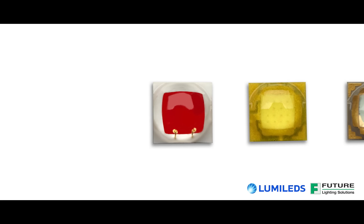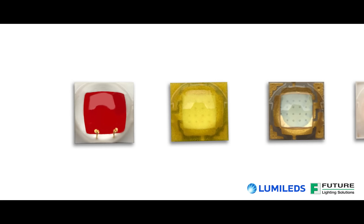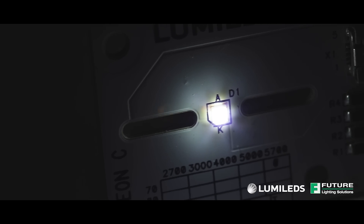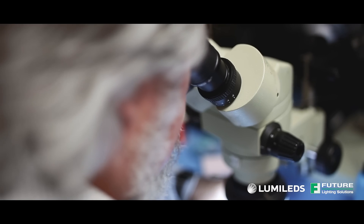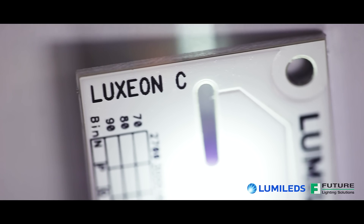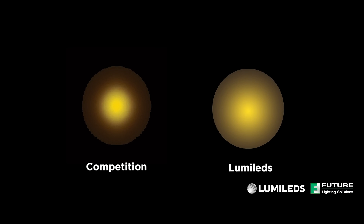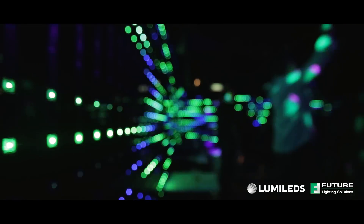Luxion C has the industry's most consistent focal length across all color and white products, enabling smoother color mixing, better optical efficiency, simpler optics, and ultimately faster time to market. With Luxion C, customers can say goodbye to red rings when color mixing — because of its consistent focal length, Luxion C is the only product on the market that can enable color mixing without halos.